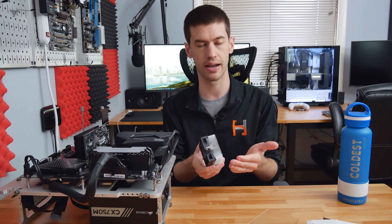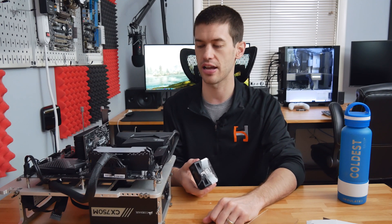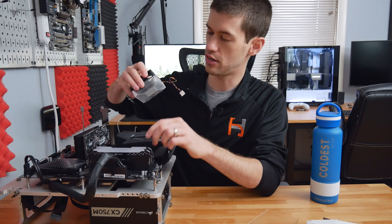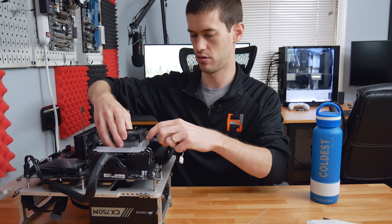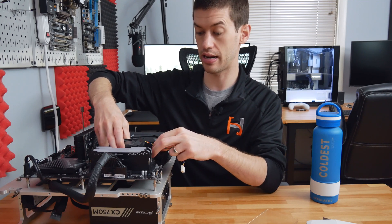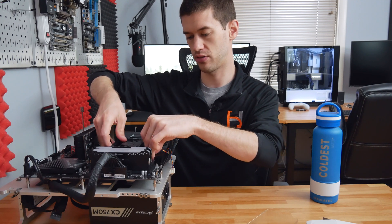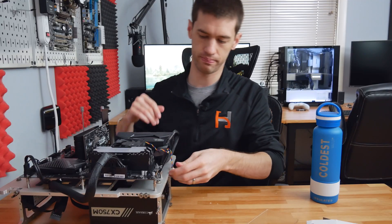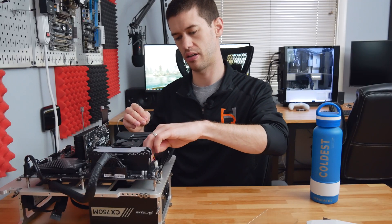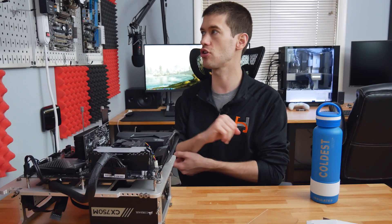Today we're just going to mount this terrible tiny heatsink onto the 5600X, throw it into an IDA stress test, and see what happens. On the bright side, it uses a clip mounting mechanism so it's very easy to mount. It has thermal paste already included, we're using the stock thermal paste, tighten it down — and voila, we have a terrible cooling situation on the 5600X.